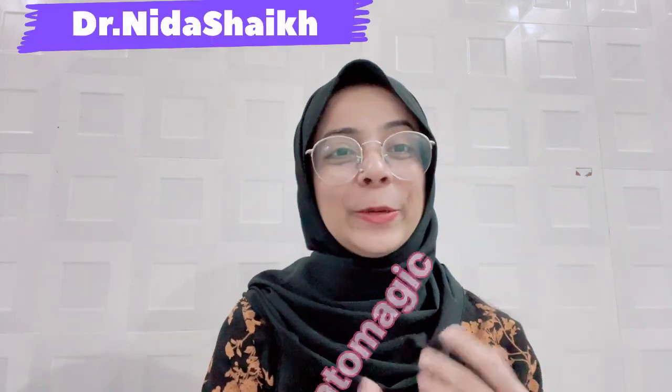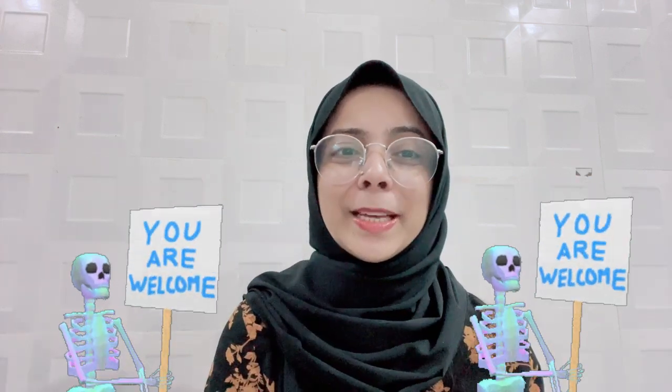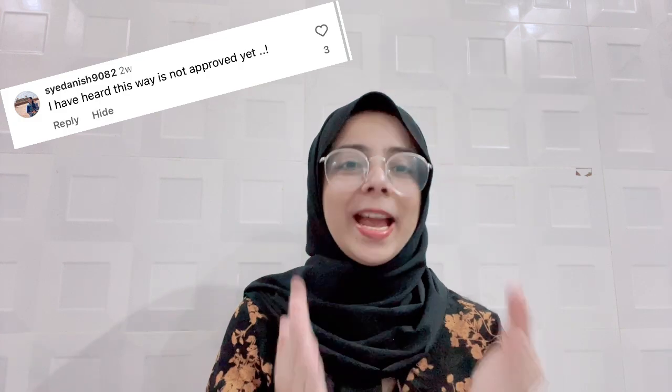Hello, Assalamu alaikum everyone. My name is Dr. Rida Shaikh from Dentomagic. If you are new here, then welcome. If you have already been a Dentomagic family, then welcome back. Two years ago, I already made a video regarding the alternative pathway to practice in UK as a general dentist without ORE or LDS examination. After that, I got so many queries regarding how to apply, how to get admission, how to get into it, and whatnot. So, here I am with a video for you guys.